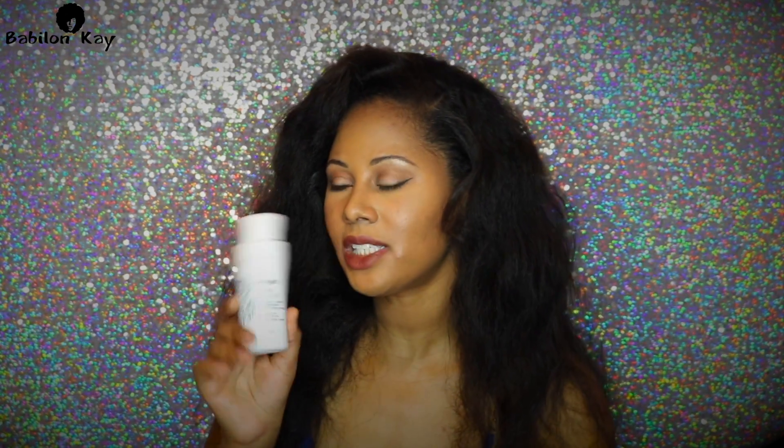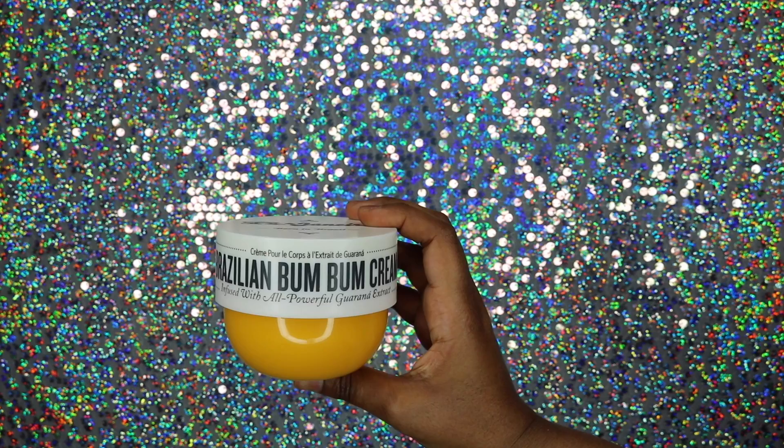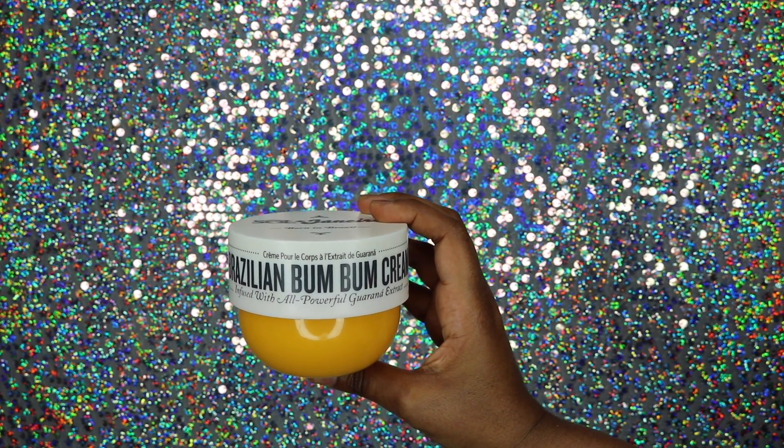The Scalp Revival charcoal and biotin dry shampoo smells so amazing — it gave me a completely different outlook on dry shampoos because I typically hate them, but this one actually worked for my hair type. Moving right along, I did get the Brazilian Bum Bum cream — the 8-ounce one. I had been seeing so many reviews about it and I really wanted to try it for myself.